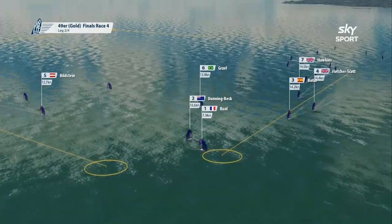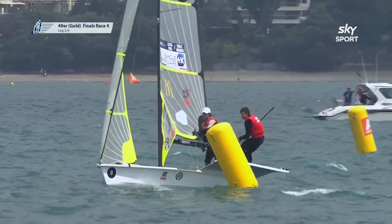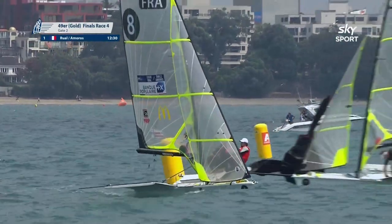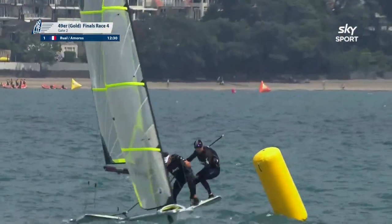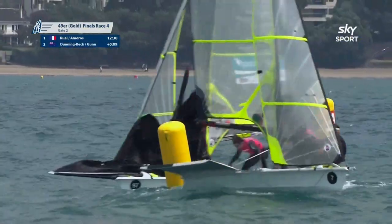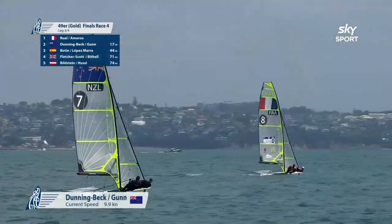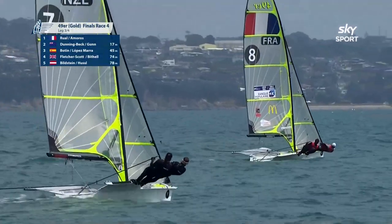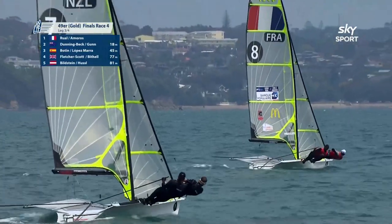The French have decided to take the right-hand gate and we're going to have a split at the bottom mark. Germany are first, New Zealand should come into shot and they're just following them around the mark. It looks to me like Dunning-Beck and Oscar Gunn are really thriving in these conditions. They look like they've got a good feel and good set-up with the boat, definitely showing some good signs of boat speed.